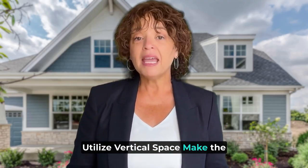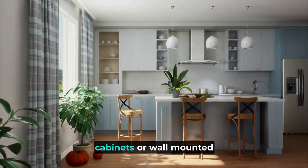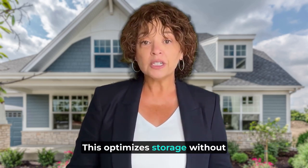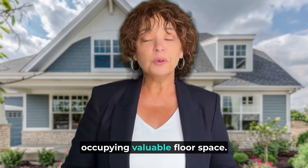Utilize vertical space. Make the most of vertical space by installing shelves, floating cabinets, or wall mounted storage solutions. This optimizes storage without occupying valuable floor space.